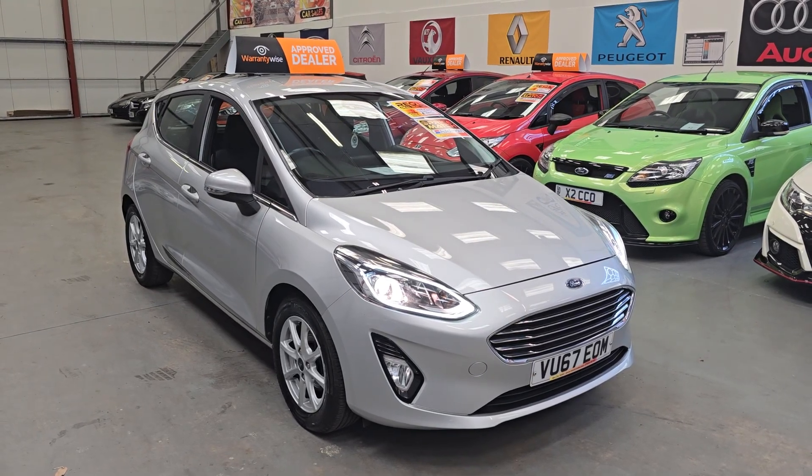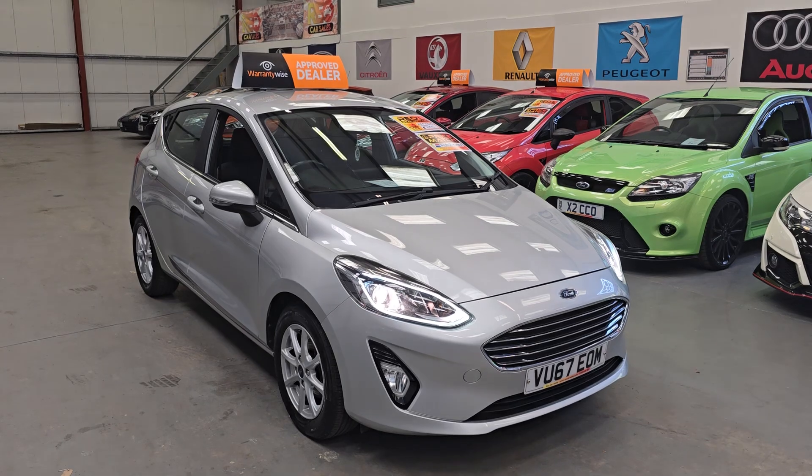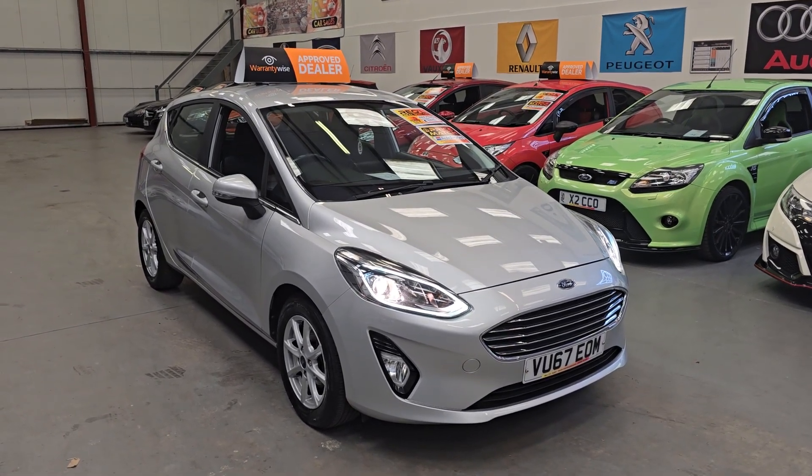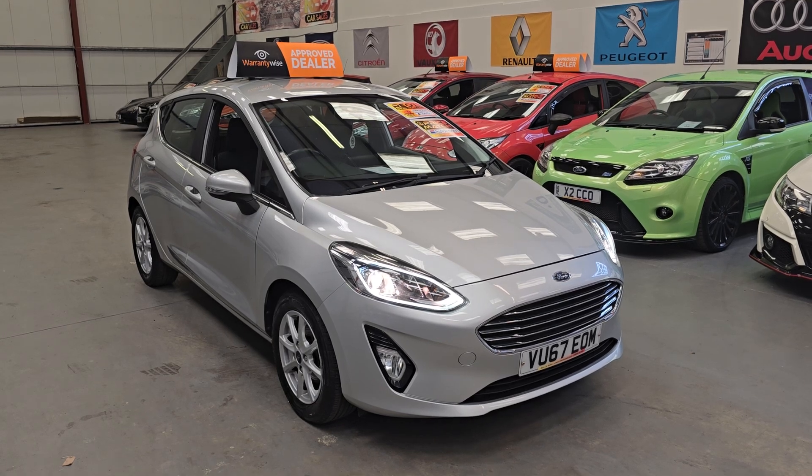Good morning folks. This is My Real Car Sales based in Cwmbran, South Wales, NP13 1LZ, and here we've got this 2017 Ford Fiesta Z-Tech Turbo.